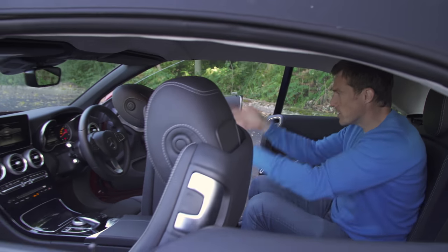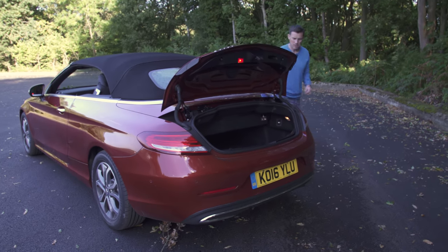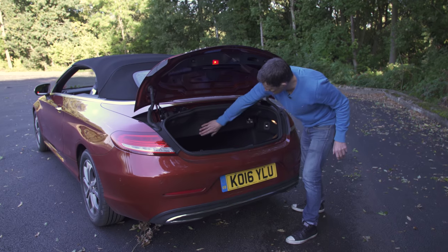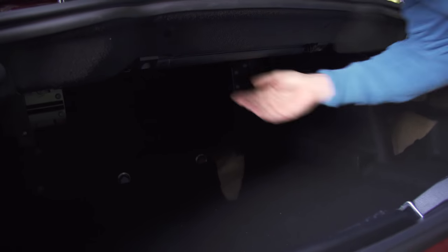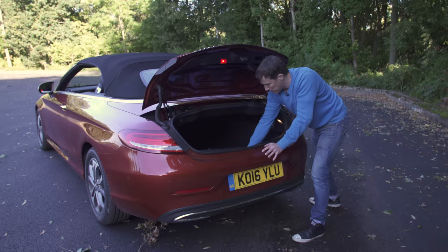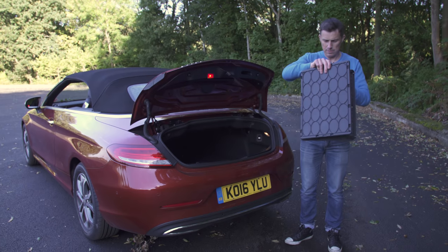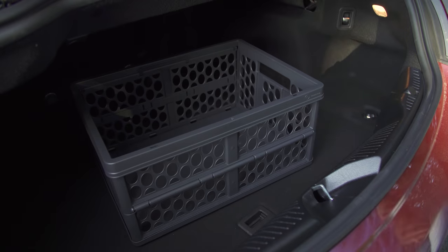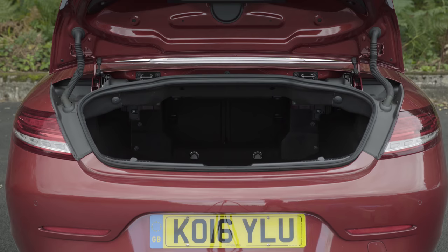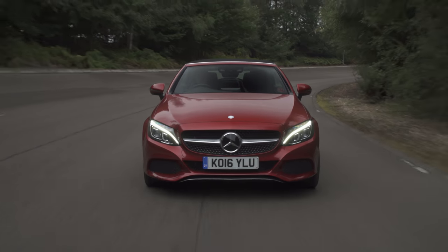That brings us to the boot. For this kind of car, the size is actually all right. You'll notice this partition — you have to have it down when you take the roof down, but if you want maximum boot space with the roof up you can pop it out of the way. There's also some extra storage underneath. Mercedes likes to offer these optional baskets for your Cabriolet for some reason. If you want to see exactly how much stuff fits in the boot, how easy it is to fit a child seat, and what it's like with two adults in the back, click up there for the full in-depth practicality video.